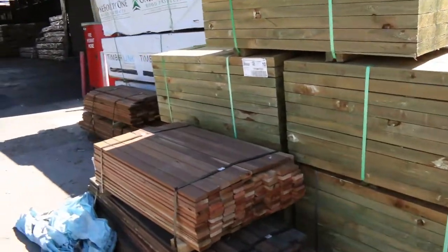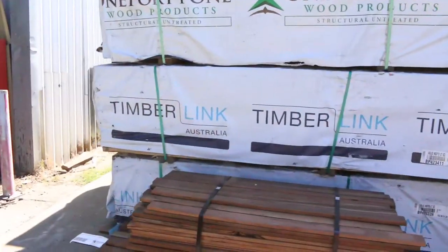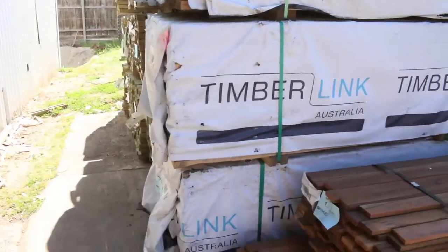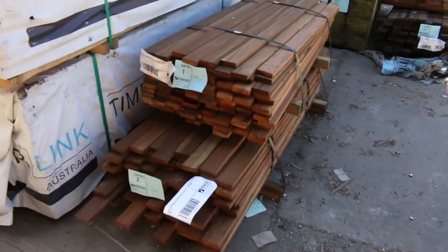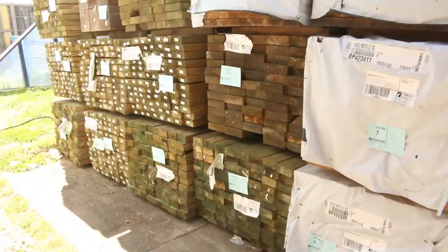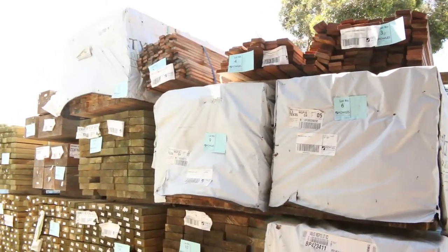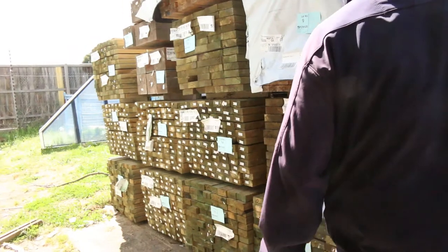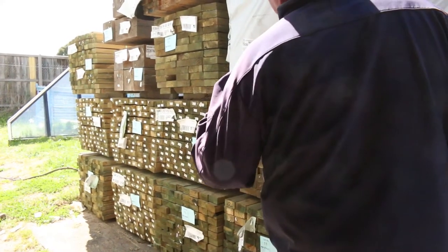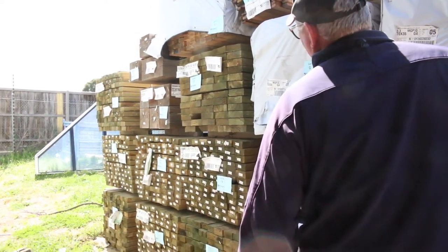Treated pine sleepers in the front here — five packs of 200 by 50 in 1.2s. Also got some hardwood picket blanks — lots 23 and 24, and lots 1, 2, 3, 4, and 5 up the top. Some 70 by 35 m10, 140 by 35 m10 in 4.2s, and more treated pine: 140 by 45 and 90 by 45.